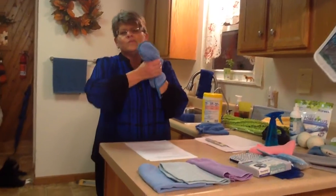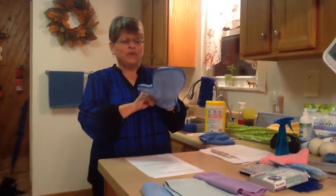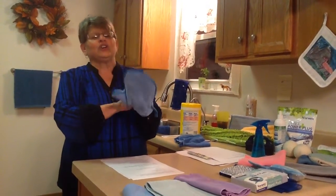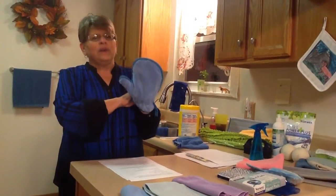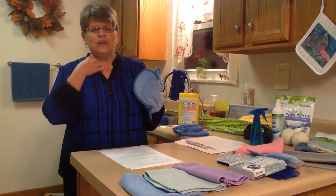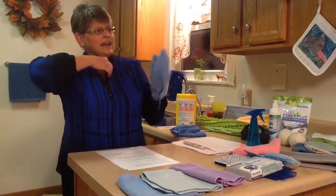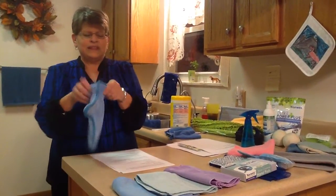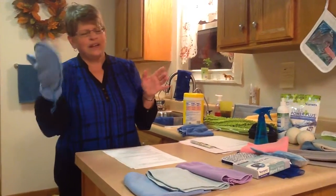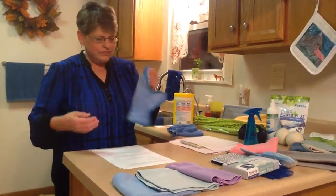When you dust with something like Pledge, it just attracts more dust. Remember that we're not leaving any residue on our furniture or the surface we're cleaning. We're not leaving a chemical residue, no wax buildup from dusting sprays, no film on our windows from Windex. I love this because I have wrought iron on the bottom of my tables — I can just wrap my hand around it and clean right down. It cuts your cleaning time about in half.